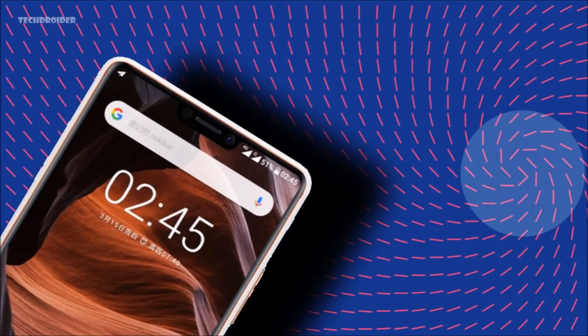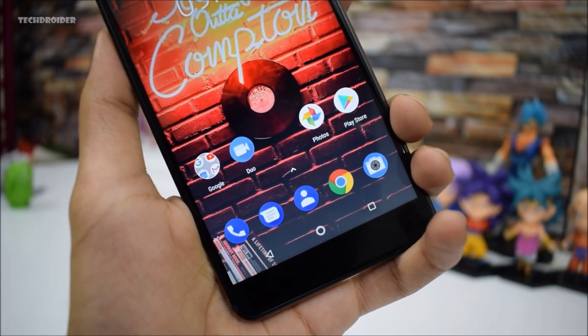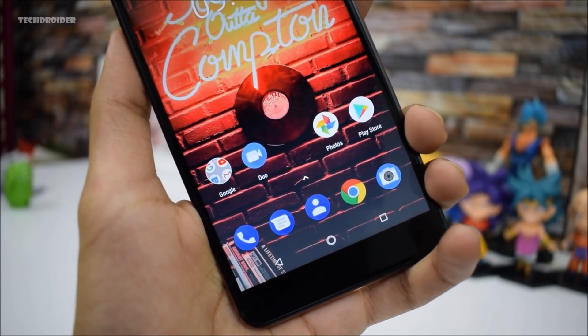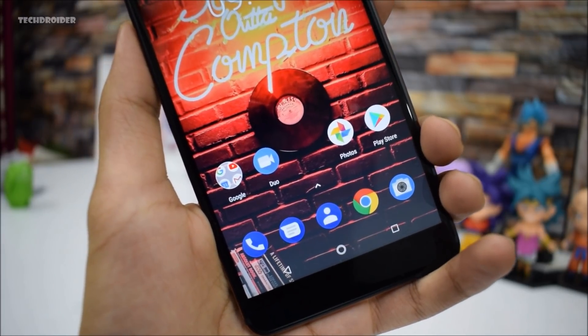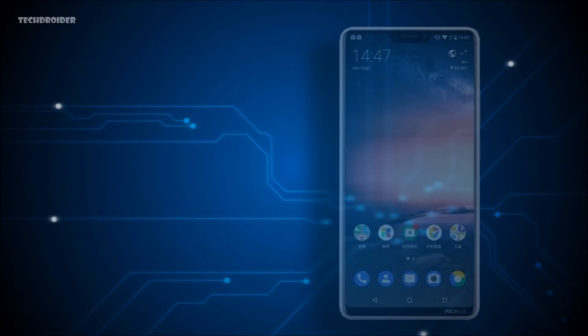I'm okay with the notch — every brand is making a smartphone similar to the iPhone X design, and I think it's fine, as long as they give you options. For example, we have the Nokia 7 Plus and Nokia 8 Sirocco without a notch, so this smartphone is for those who want an iPhone X-like notch and a beautiful 19:9 screen.